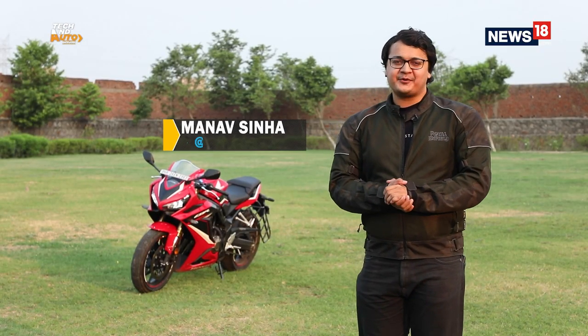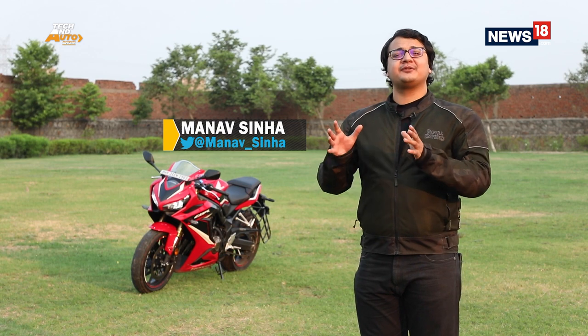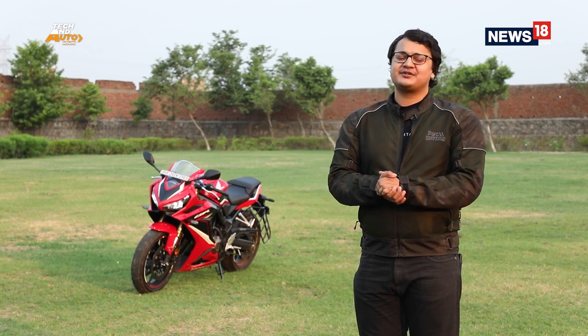Hello everyone, welcome to the Tech & Auto Show. I'm your host Manav Sinab, but before we kick off with the proceedings, there is one thing I would like to talk to you about.